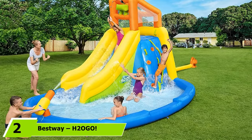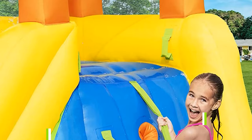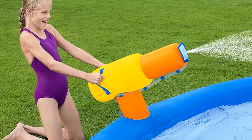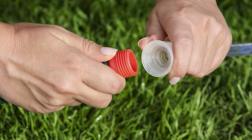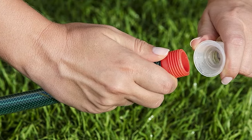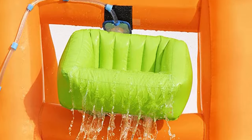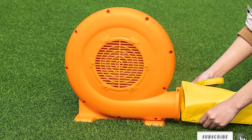At number two, we have the Bestway H2OGL Inflatable Water Park. It comes with a 120V blower and can be inflated in less than two minutes. It features mesh walls at the deck tower and footholds and hand grips on the climbing wall for safety. Fun features include a splash pool, water cannon, and climbing wall. It supports a maximum weight of 600 pounds, making it suitable for older kids up to 10 years, and comes with a storage bag and ground stakes.